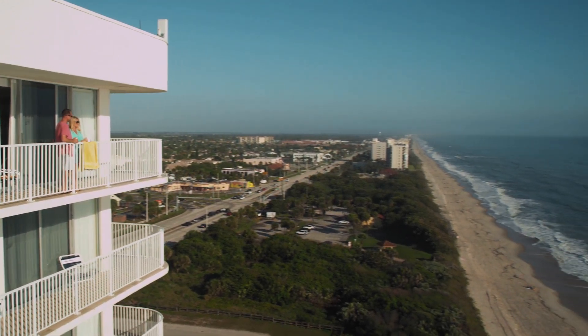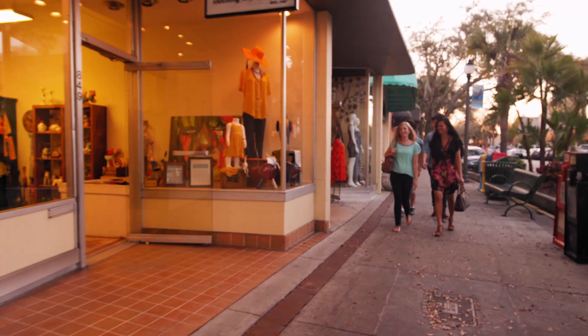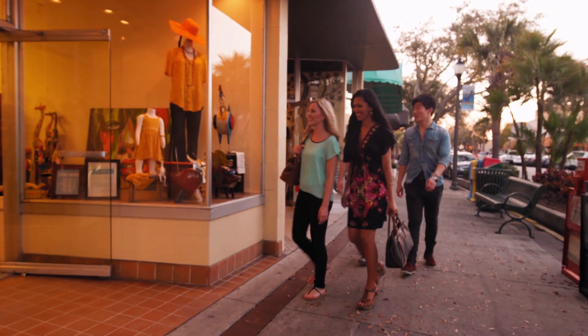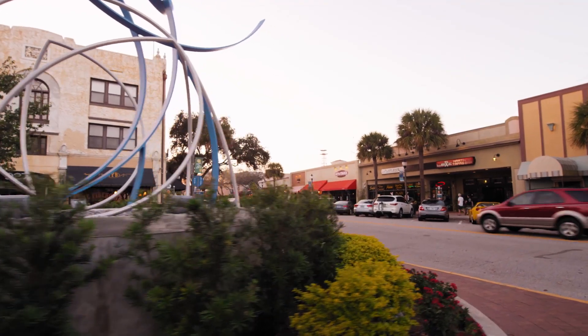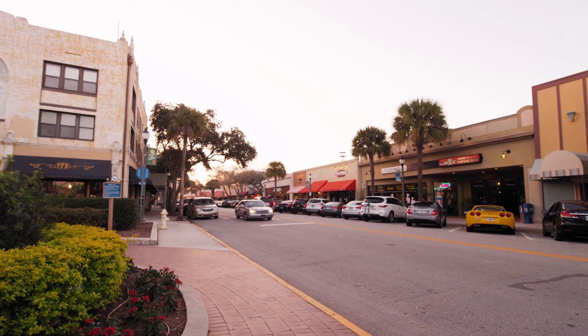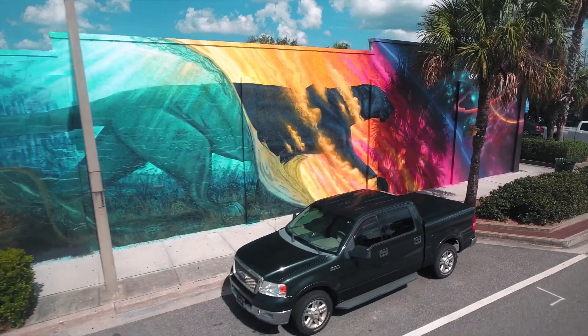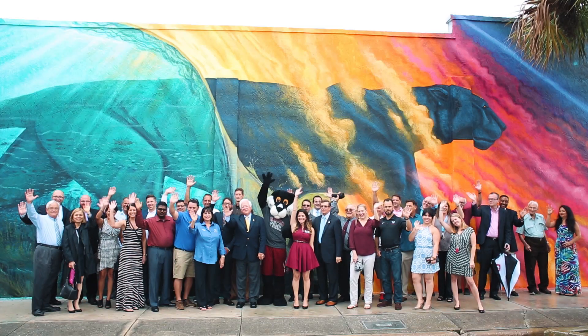Melbourne has so much to offer. Whenever I want to go out to eat, find a cafe to study, or even do some shopping, downtown Melbourne is my go-to place. It is a charming area with locally owned and unique restaurants and shops. Florida Tech even has a panther mural located in the heart of downtown Melbourne, where you can stop by for some really cool pictures.